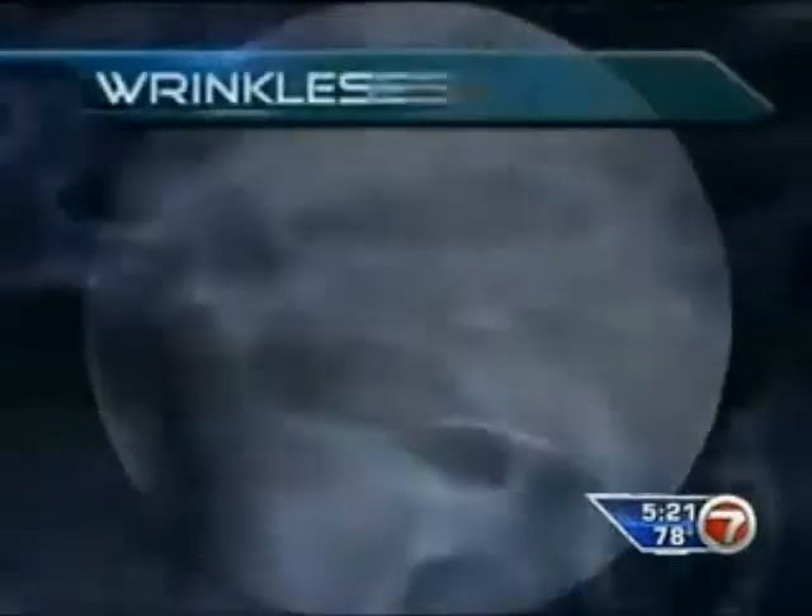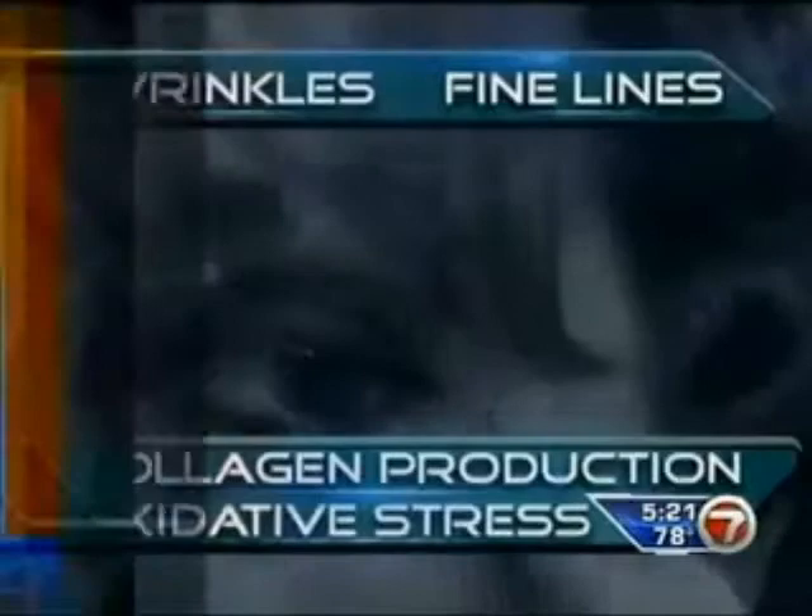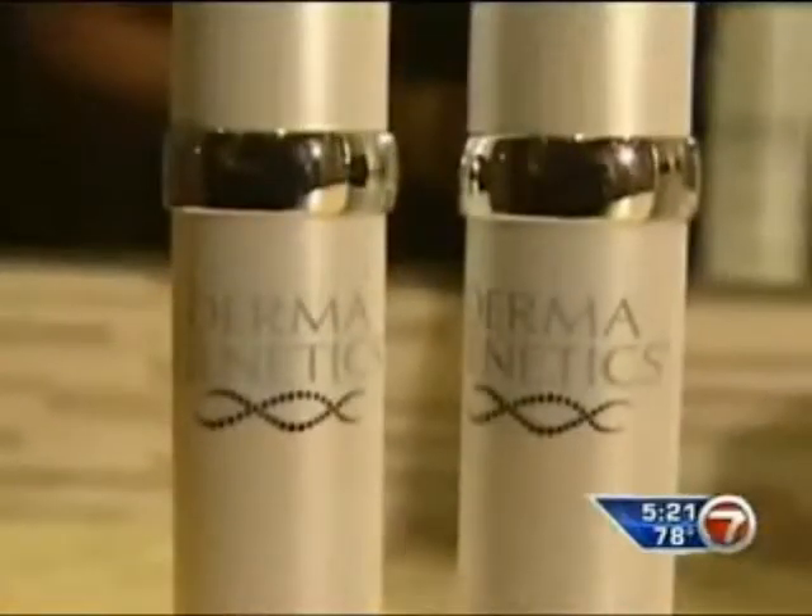In the lab, they're looking for six genes which impact your skin's health. Genetic variation plays a role in how prone your skin is to wrinkles, fine lines, collagen production, and oxidative stress. Once they have your genetic map, they create a specific skin care line just for you.